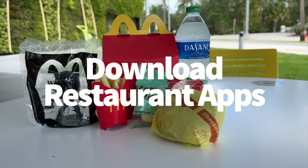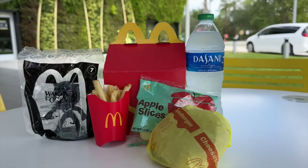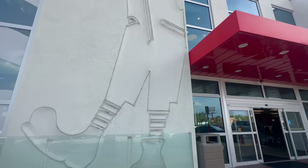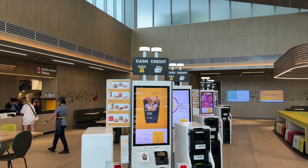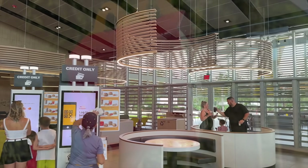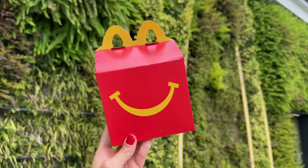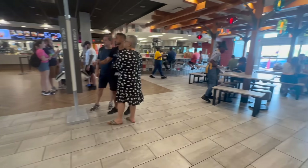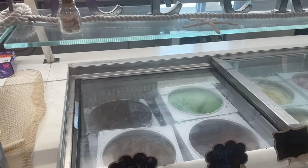Most fast food locations nowadays have some sort of app with a free reward system that'll help you rack up points and unlock free entrees, sides, and drinks. And you know when the best time to use those apps is? When you're on a road trip. Download the fast food apps for restaurants you know you're going to frequent most often when you're on the road, and rack up the rewards to earn some freebies along the way.